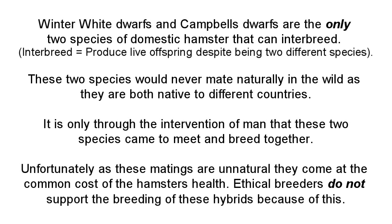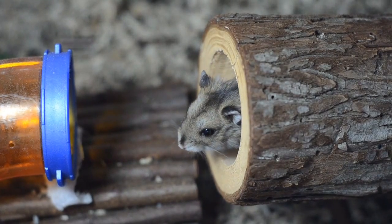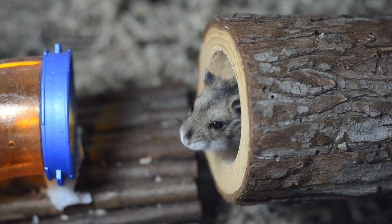Hybrids can appear as either of those hamsters or even look like a mix between the two. The problem is that it's absolutely impossible to tell if your winter white or Campbell's is a hybrid just by looking at it. Thankfully, the hamster world came up with a surefire way of knowing if your hamster is a pure winter white or Campbell's or if it's a hybrid — simply by using pedigrees.